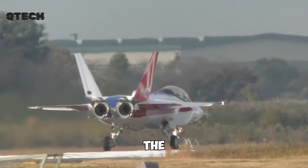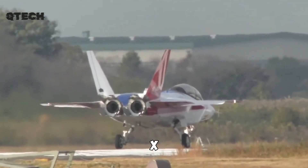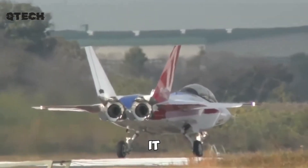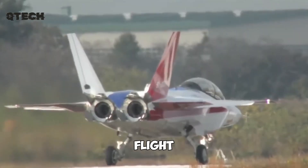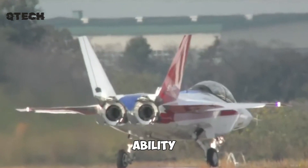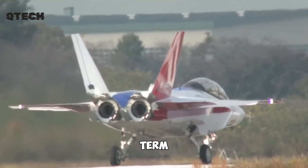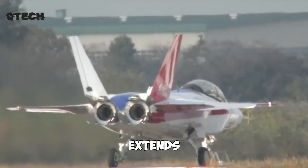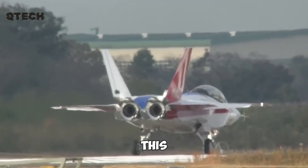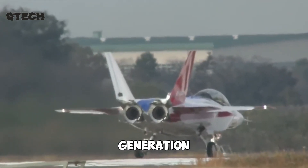Another noteworthy detail is the aircraft's agility. Engineers have designed the Mitsubishi X-2 Shinshin to be highly maneuverable, allowing it to excel in combat situations. Advanced flight control systems and thrust vectoring technology further enhance its ability to perform dynamic aerial maneuvers. Japan's long-term vision for the X-2 Shinshin extends beyond this prototype, as the data and insights gained from testing will play a vital role in shaping the nation's next-generation fighter programs.